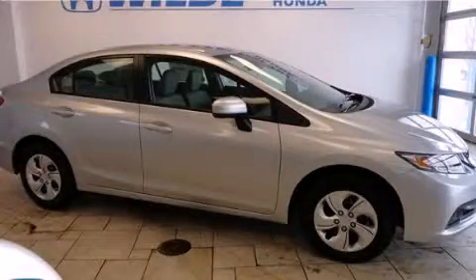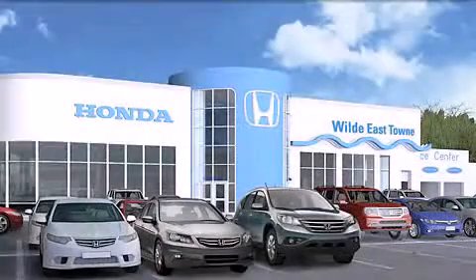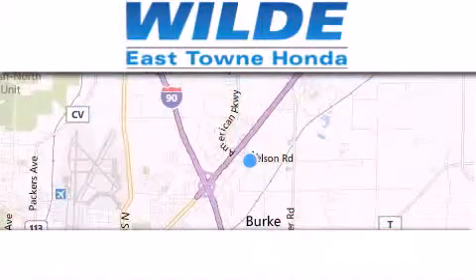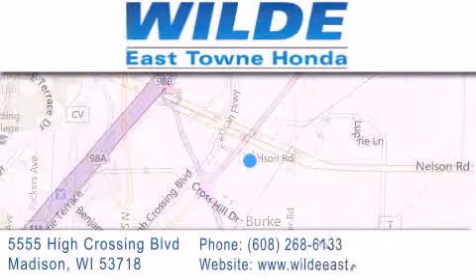We invite you to contact us today to learn more about this vehicle. Thank you for considering Wild Easttown Honda for your next luxury vehicle. If you have any questions, please visit our website, give us a call, or stop by our dealership located at 5555 High Crossing Boulevard in Madison.